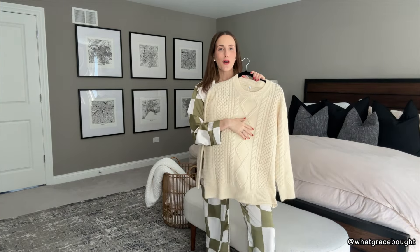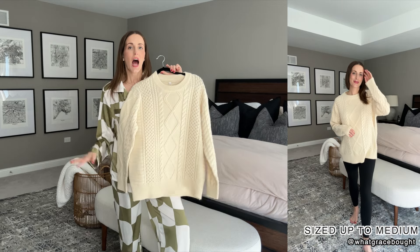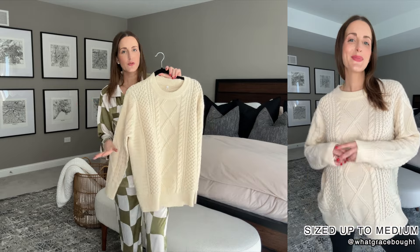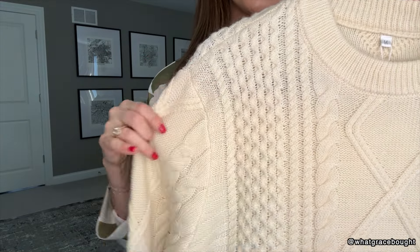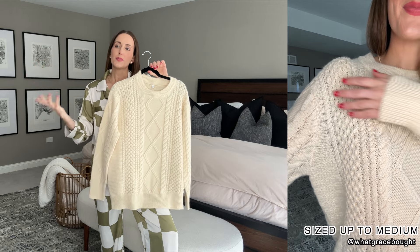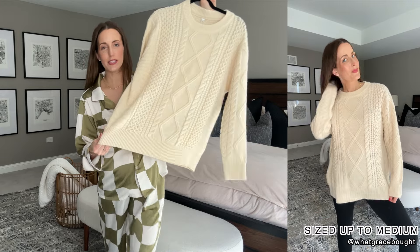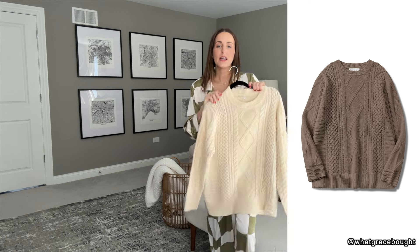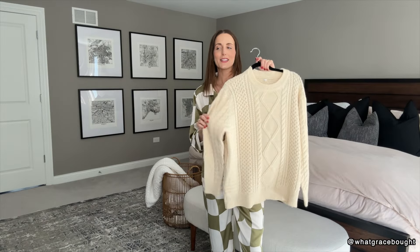Next is this sweatshirt that everyone calls the Rory Gilmore sweatshirt — I love Gilmore Girls and I can't believe this is my first time ordering it. I sized up to the medium because I wanted to wear it with leggings, looser and more casual. It's a loose fit even with the bump. The texture is so pretty and looks so high quality. It looks great with leggings or jeans, flows really well, does not shed, and is not itchy. Highly recommend — it comes in other colors too.